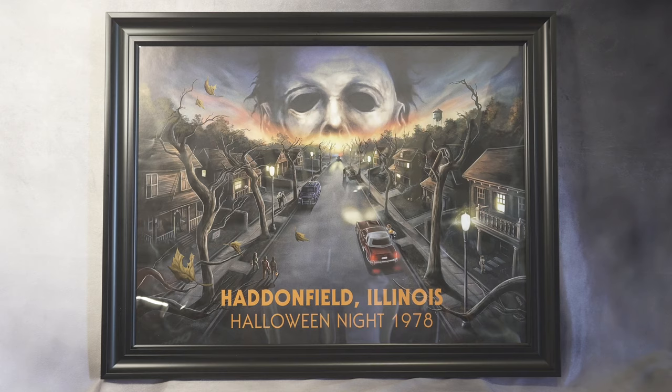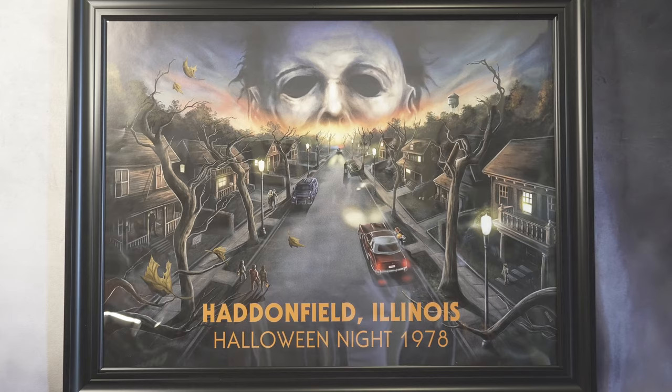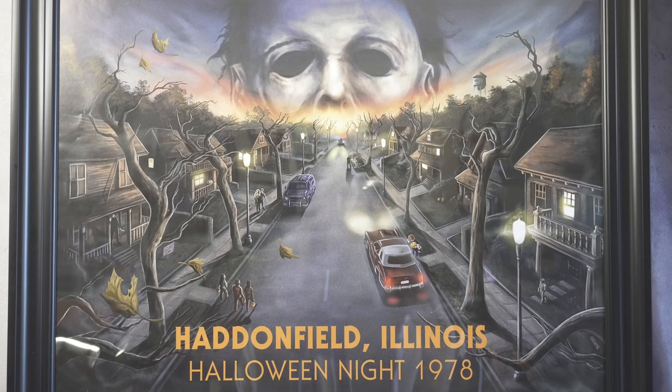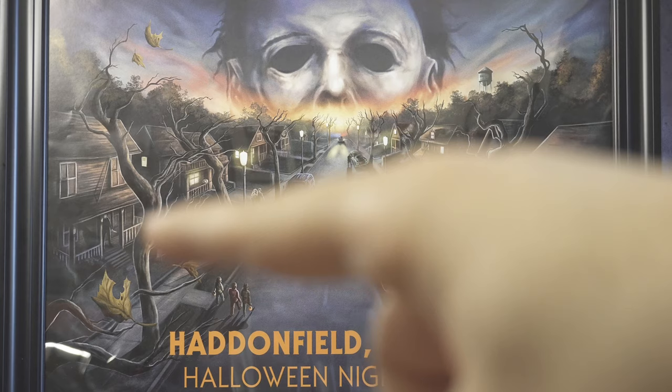At the top there's a Michael Myers face in the sky — it looks very creepy and cool. You can see the street on Halloween night, a car, and kids trick-or-treating. I really like the trees and the way it looks — very spooky. You can see the houses, and even though it's hard to see, right there in the corner there's Michael Myers standing in the back.